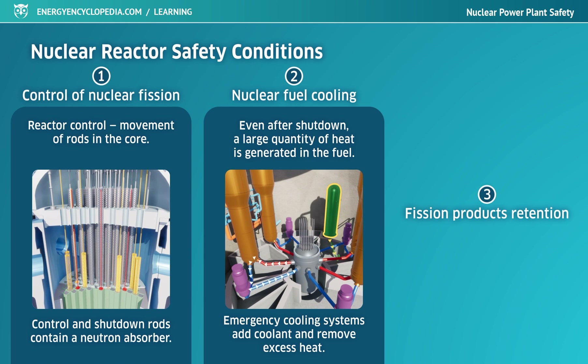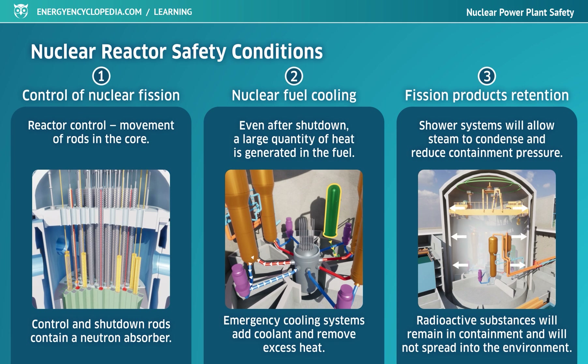Modern power plants usually have emergency systems with triple redundancy — three standalone, independent physical systems, each capable of performing all required safety functions on their own. Containment of fission products is also related to cooling: if steam containing radioactive substances escapes into the containment area, sprinkler branches of the emergency cooling system are triggered automatically, showering the internal space to condense steam and reduce pressure, preventing potential leakage of radioactive substances into the environment.